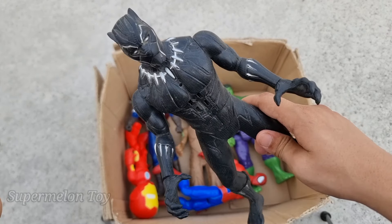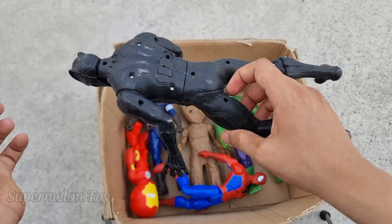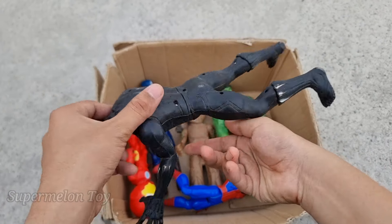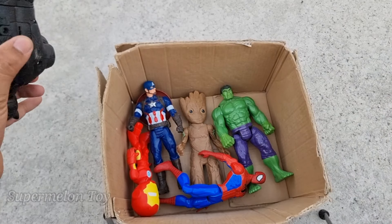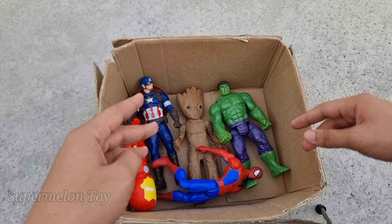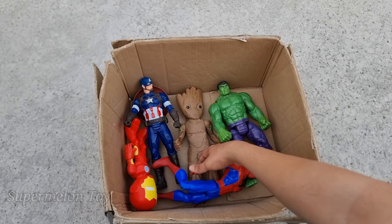Wow, Black Panther is really strong and really cool! Look at his really cool sharp claws. Wow, he's so cool! Now who is next?